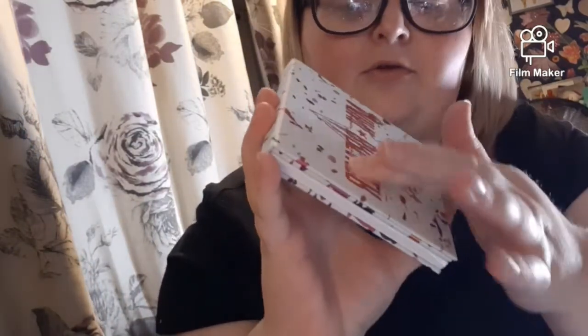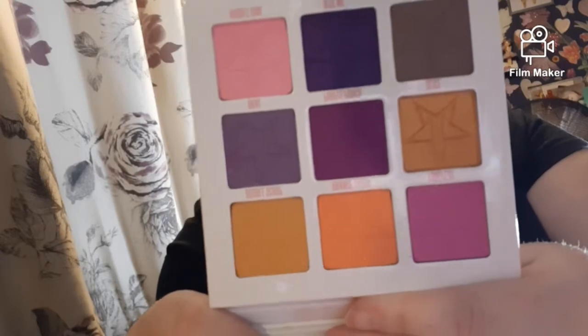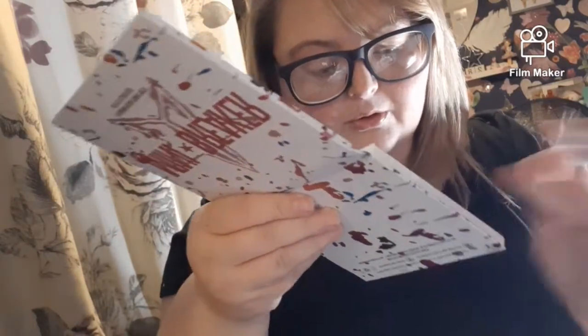I've got two makeup removers — they're really soft and washable. I also won a miniature Jeffree Star palette. The packaging is really nice and it feels 3D. The mustard shade is calling my name — it's very creamy. And there's a lovely purple in there too.